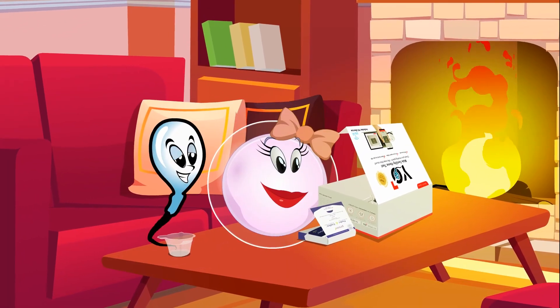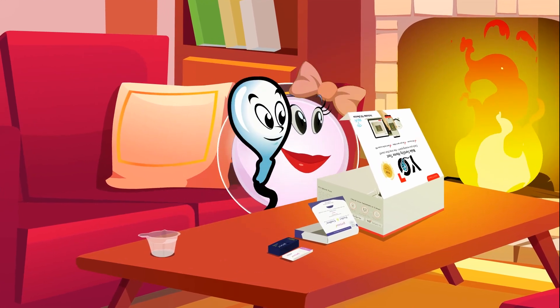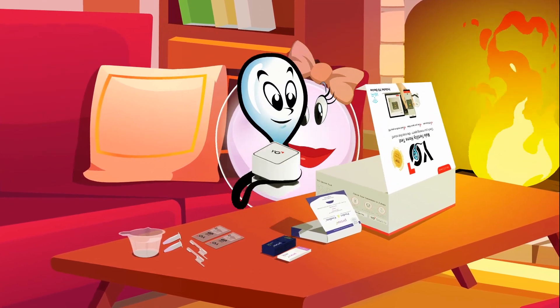The Yo sperm and egg fertility kit allows you to test these three critical factors privately in the comfort of home.